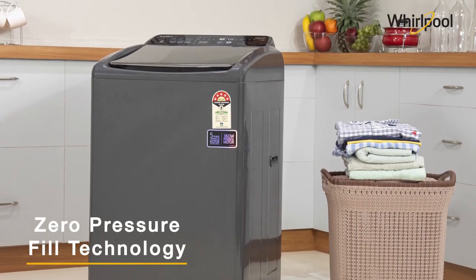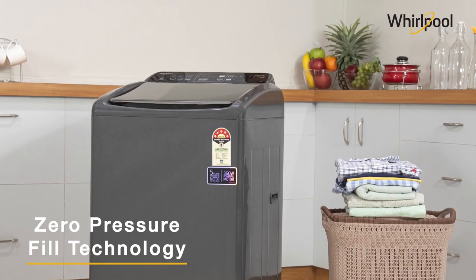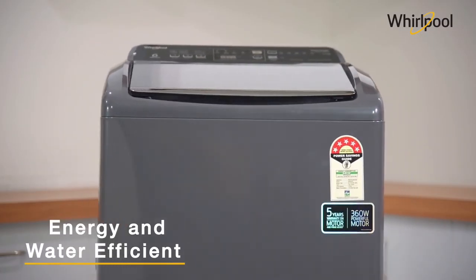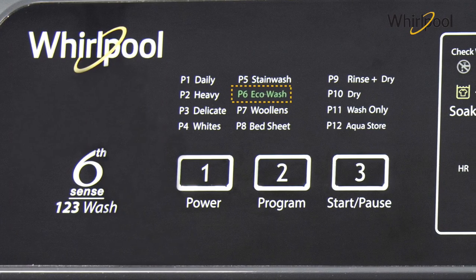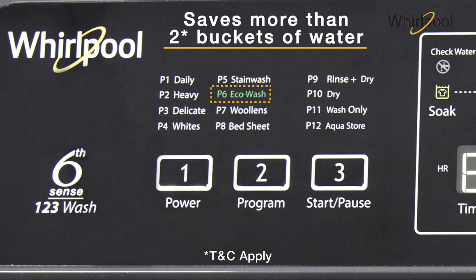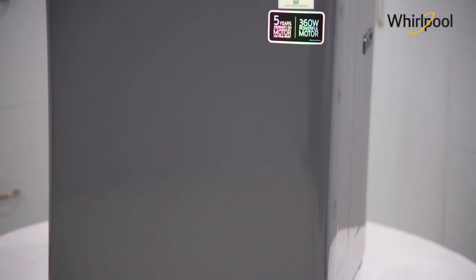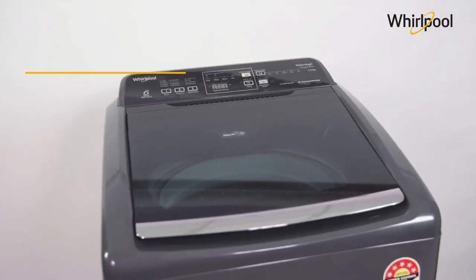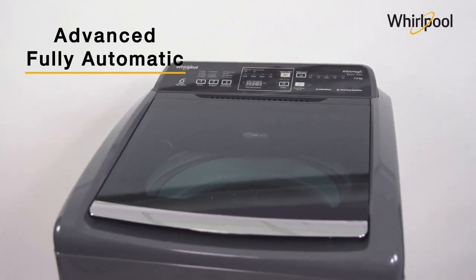ZPF technology ensures that the wash tub can be filled in less time regardless of low water pressure in the area. The Auto Tub Clean feature reuses water from the wash cycle to clean the inner walls of the tub. The AquaStore feature allows the appliance to store water in the tub to prepare for the next wash in areas where tap water supply is uncertain. With the Delay Wash feature, you can delay the cycle for 3 to 24 hours, allowing you to set the finish time for your laundry at your convenience.